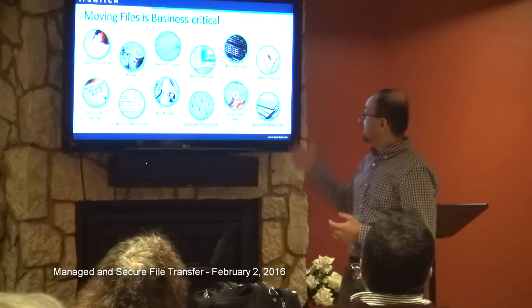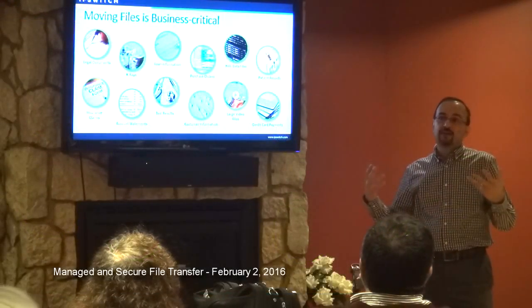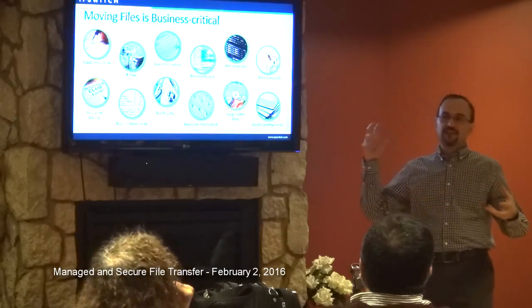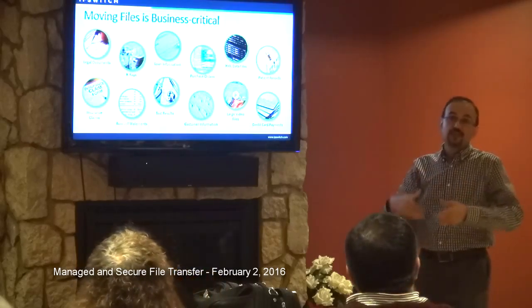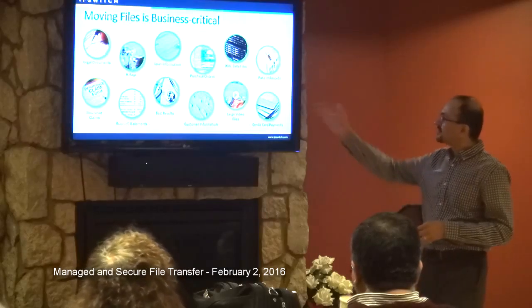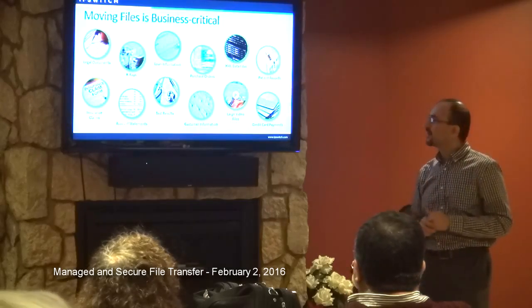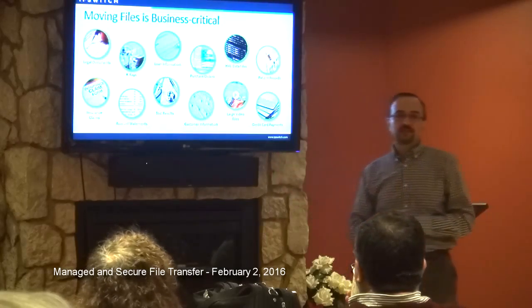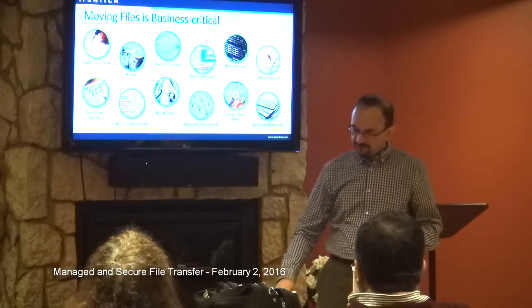Moving files turns out to be a lot more business-critical than I thought. I didn't know, for example, that ACH transactions were conducted by moving files. I didn't know that medical claims records were transferred between doctors' offices and insurance companies by moving files. There are obvious ones like legal documents — if you need somebody's signature, you provide a way for them to transmit that scanned file. There are also companies that process video files, compress them, and transmit them again. Banks transmit account statements to corporate customers by files. There are just so many applications of managed file transfer.